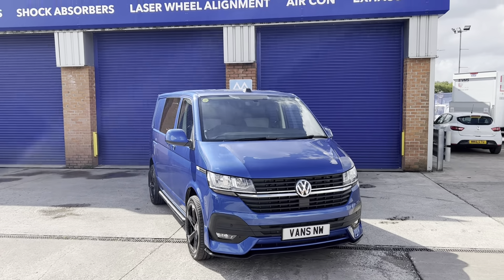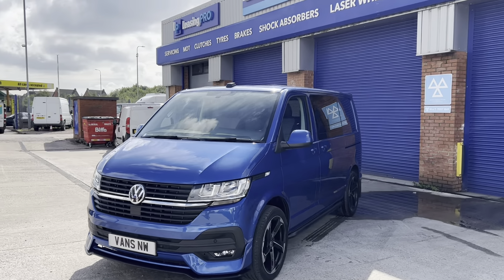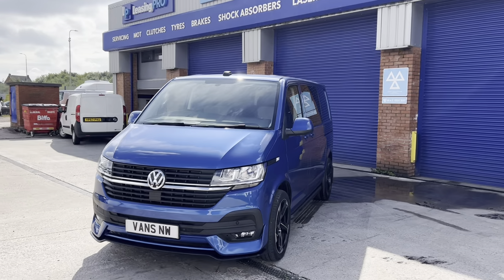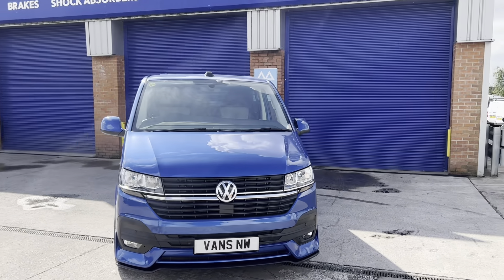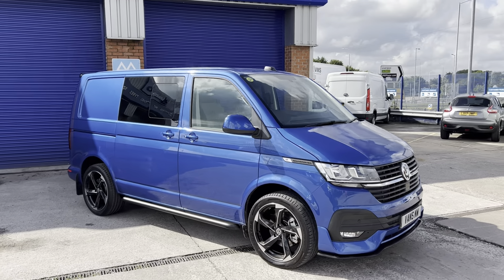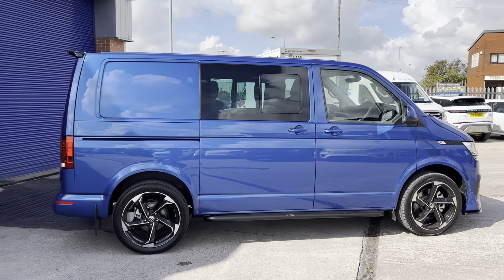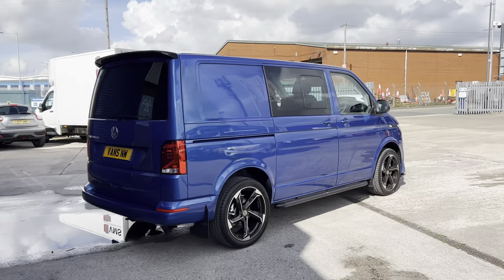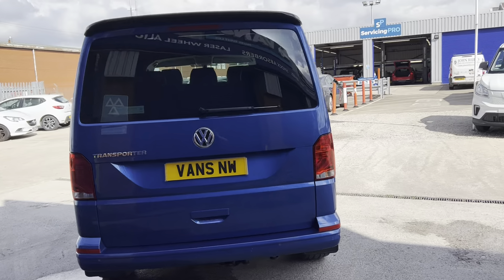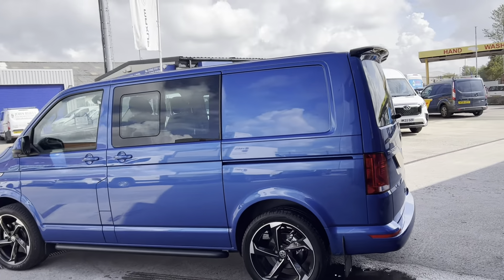Hi, it's Adam at Vans North West. There's a lovely vehicle in stock at the moment — a Volkswagen Transporter Highline 150PS manual, finished off in a desirable Ravenna blue metallic. Really nice finish. There's a lot of options in addition to the Highline spec, as well as some exterior styling features and kit fitted into the rear load area, making it a really luxurious people carrier, day-to-day vehicle — your everyday drive or your commercial work van.